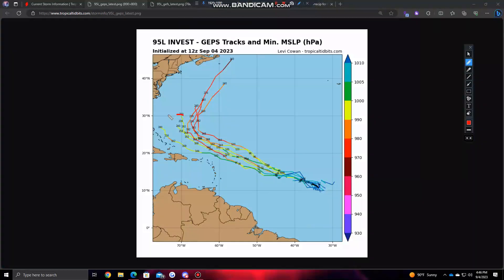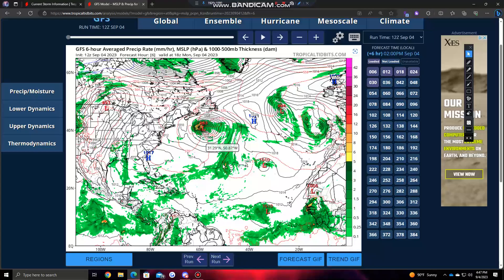Once again, we're split — either some heading towards the coast here, or some that just go safely out to sea, maybe impacting Bermuda a bit here, according to the Canadian ensembles.